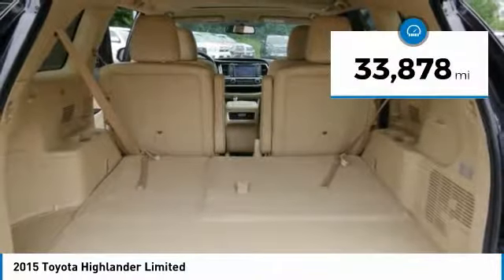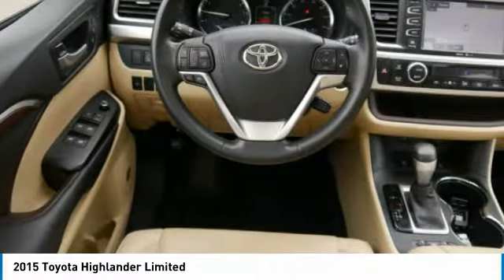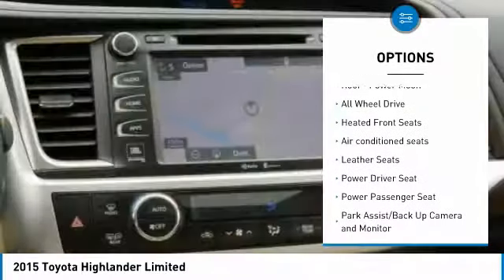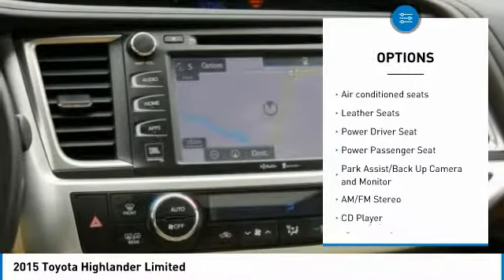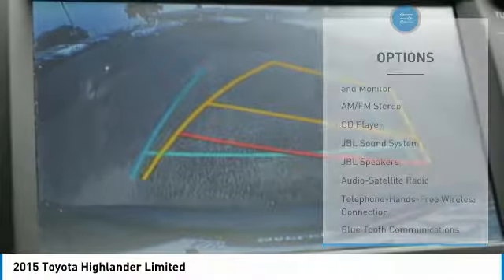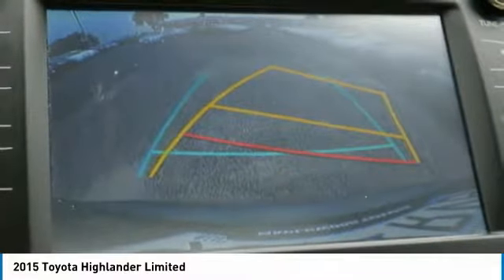This vehicle has less than 35,000 miles. Here are some of this vehicle's great options: power lift gate, navigation system, quad seating, third row seat, all-wheel drive, power passenger seat, traction control, anti-lock brakes, Bluetooth wireless data link for hands-free phone, and air conditioning.